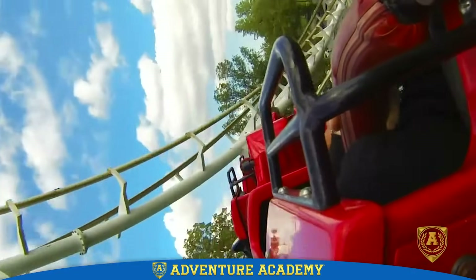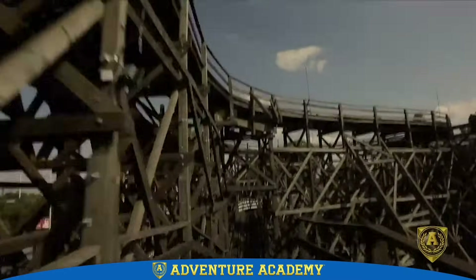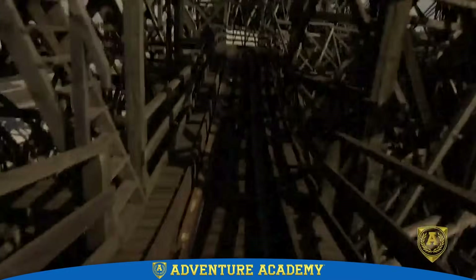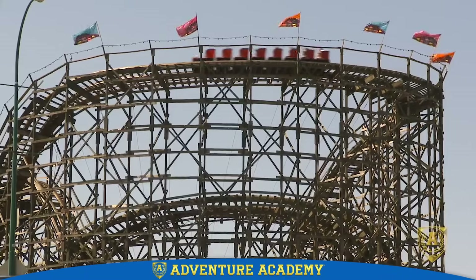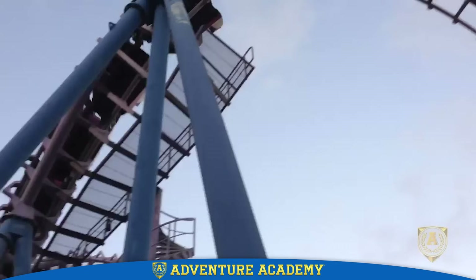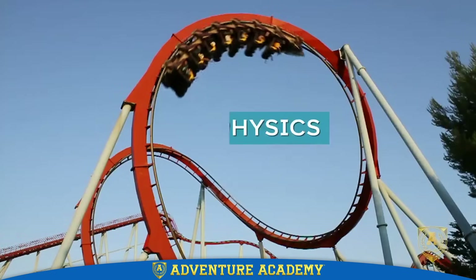With their high speeds and bright colors, you may find it hard to believe that roller coasters have been around for more than 200 years. But since their beginning, the basic science behind roller coasters has remained the same. It's the science of forces, energy and motion called physics.